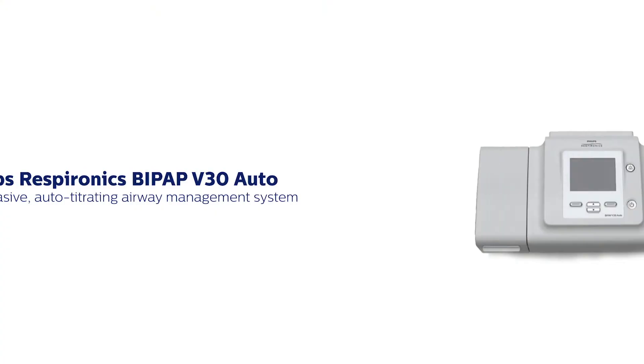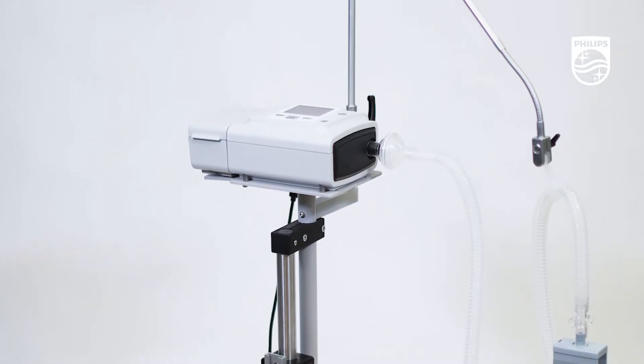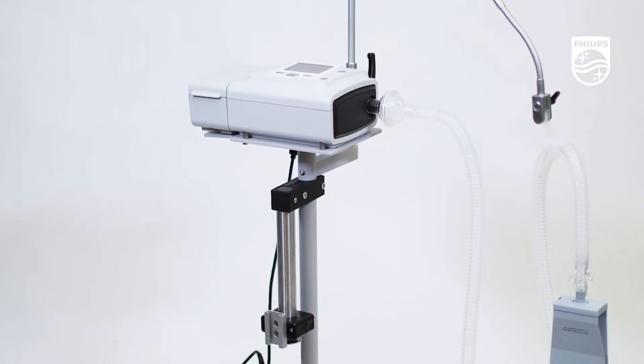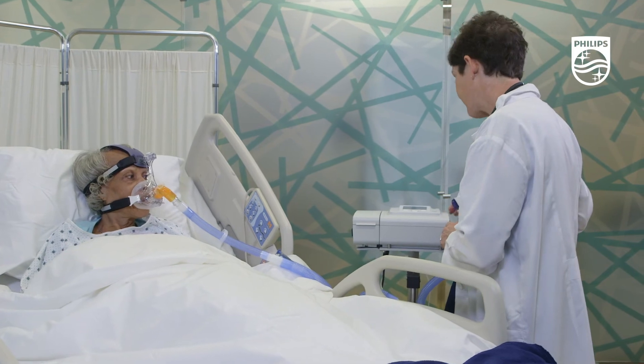With the V30 Auto Airway Management System, affordable care is enhanced with low-acuity non-invasive ventilation that uses Philips' proven algorithms that efficiently treat patients within the hospital setting and beyond.